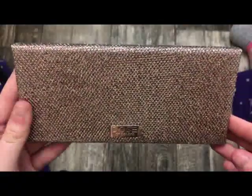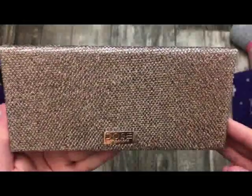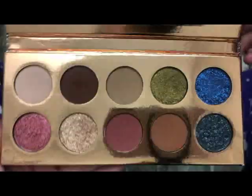The next palette is from Dose of Colors — this is with Daisy and Katie, and this is the Friendcation palette. I love this palette — it's absolutely stunning. This is what it looks like on the inside — really, really pretty.